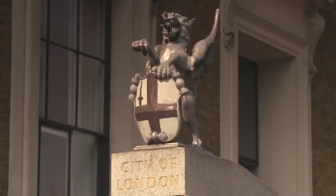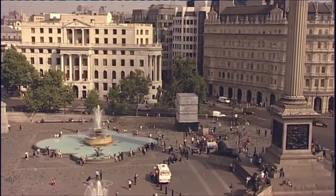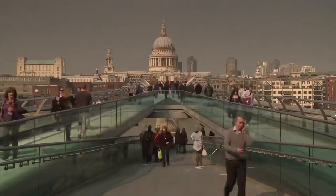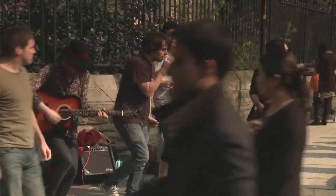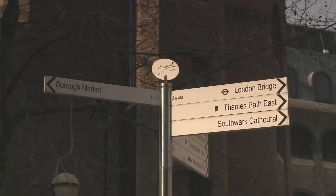UCL is fortunate to be located right in the very heart of London, just five minutes' walk from Trafalgar Square, and our students benefit from this extraordinary vibrant city around them. I enjoy London — London's cool, you can get around quite easily, there's always something to do. I love London because it's completely non-stop.